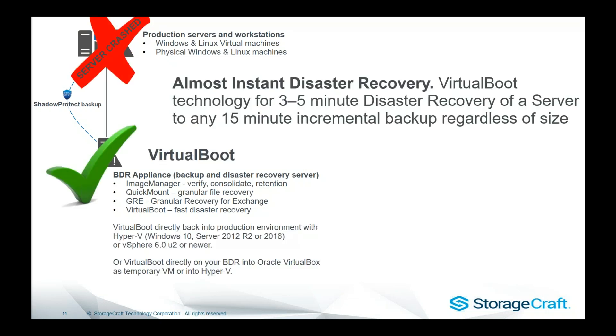For server crashes, we've got our Virtual Boot technology. This can instantly virtualize any ShadowProtect backup directly on that backup server, or it could virtual-boot directly back into Hyper-V or VMware environments. So we can virtualize directly off the backup. If your backup is 2 or 3 terabytes in size, Virtual Boot boots straight off that image within minutes — we don't have to sit there and wait for a full restore of that data.